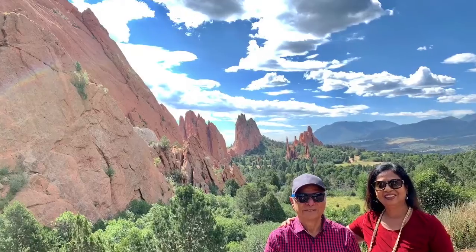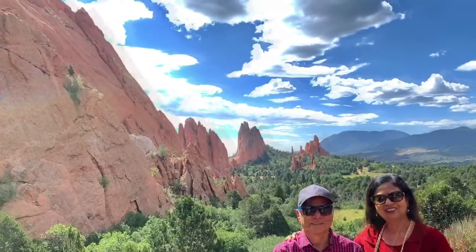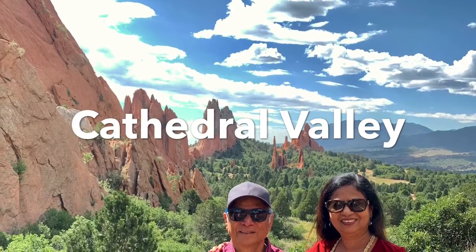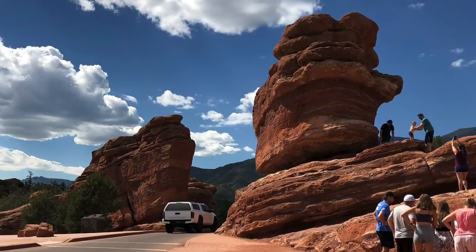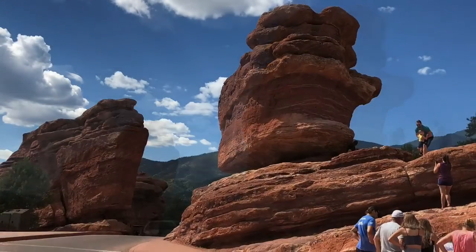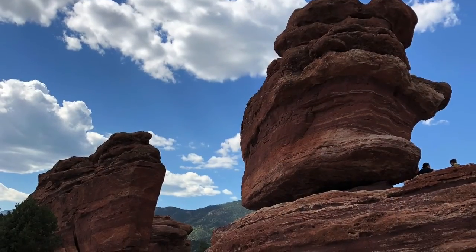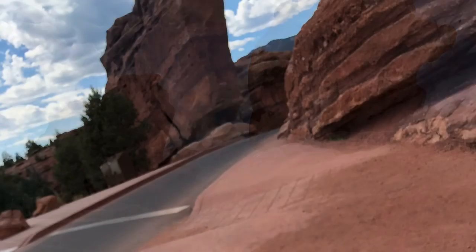In 1971, it was designated as a National Natural Landmark. There is a visitor center just across the road and it houses a cafeteria, information center, and an auditorium which screens films about the landmark.